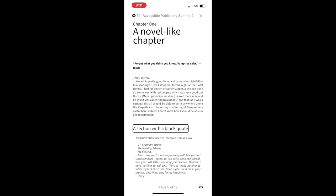We reach 'A section with a block quote. Heading.' I can demonstrate heading navigation — jumping back up to 'Chapter 1: a novel-like chapter heading' and then back down. It seems VoiceOver wouldn't let me jump back to the block quote heading as expected. That appears to be more of a VoiceOver issue than a content issue. Screen readers can be buggy at times.